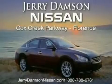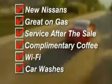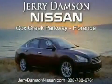Jerry Dampson Nissan in Florence, Alabama. New Nissans great on gas and service after the sale. Complimentary coffee, Wi-Fi, and car washes. Thank you for choosing Jerry Dampson Nissan.